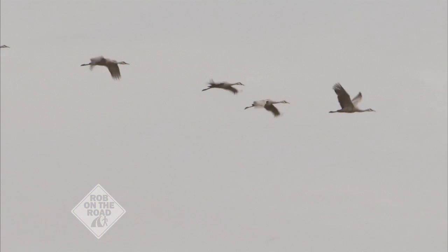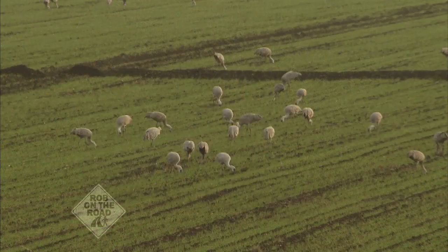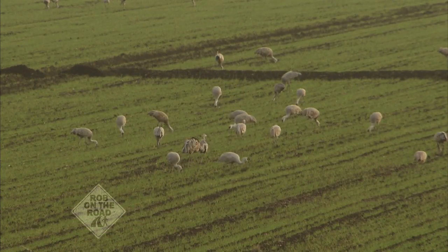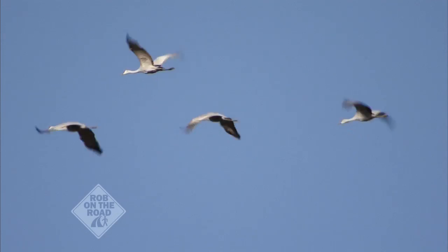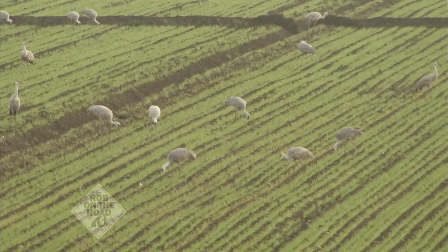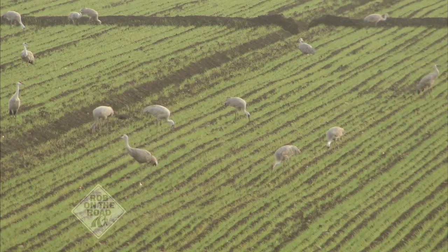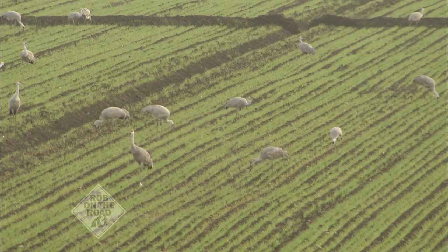Well, we found the star of the show — the sandhill crane flying in as we speak. And we also found the bird man. Good to see you, Mark Reynolds, with the Nature Conservancy. You're the lead scientist for the Migratory Bird Project. And I am stunned at the size of these cranes, the sandhill crane. Tell me about it. Aren't they magnificent? This is one of the largest birds in North America. And we're seeing them flying in right now to these cornfields at Staten Island. The greater sandhill crane stands about five feet tall and has about a seven-foot wingspan.